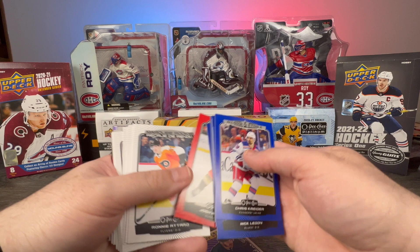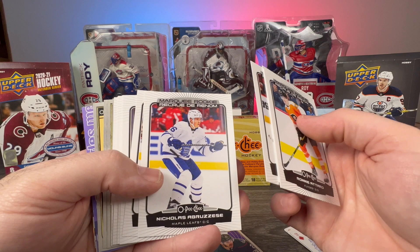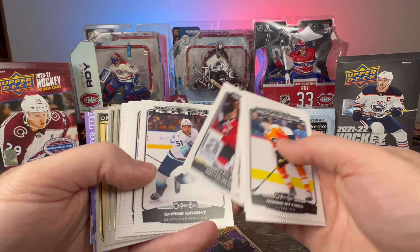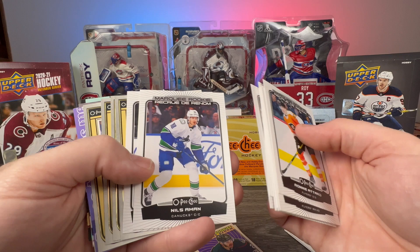Marquee Rookies of Ronnie Attard, Bobby Brink, Nathan Smith, Nicholas Abruzzo, Jack McBain, Nikita — not even going to try — Shane Wright, Wi-Fi or Jack-Eye Jack Hughes, Kaden Fulcher, Niels Aman, and Thomas Bordeleau.